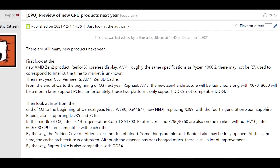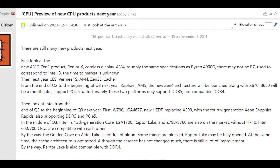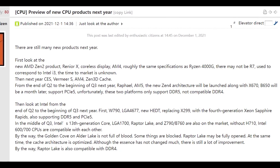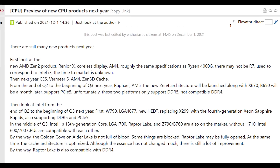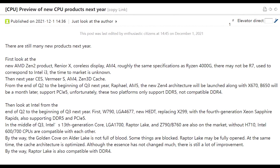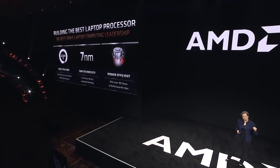Then we see Vermeer S — AM4, Zen 3D cache — and then the real money shot is Q2 to the beginning of Q3 next year. We'll see Raphael on AM5, which of course is the new Zen 4 architecture. It's going to launch alongside the X670, and the B650 will launch a month later and will support PCIe 5. So let's delve into that a little bit.